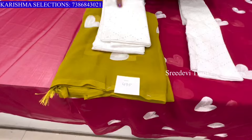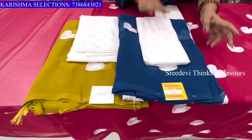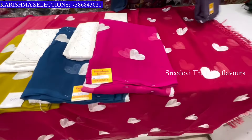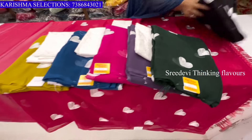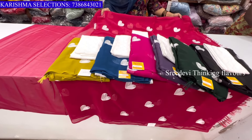The green color is also available, as well as a blue color, a pink color, a different color, a green color, and a black color. The price is ₹495 only.